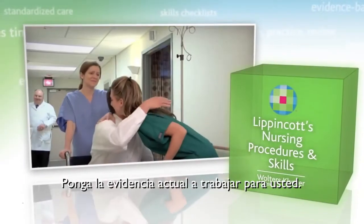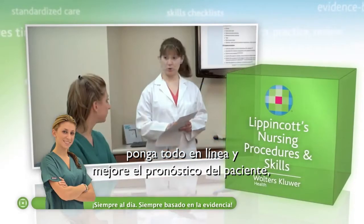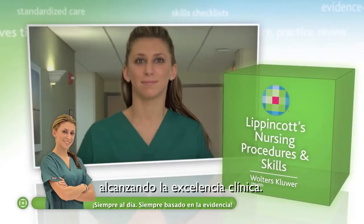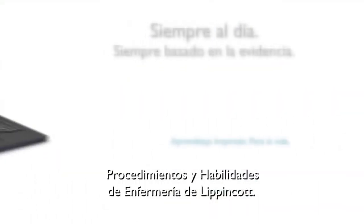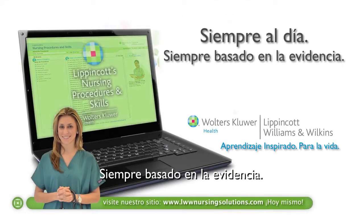Put today's evidence to work for you with Lippincott's Nursing Procedures and Skills, an online portal for improving patient outcomes and enabling clinical excellence. Lippincott's Nursing Procedures and Skills is always current and always evidence-based.